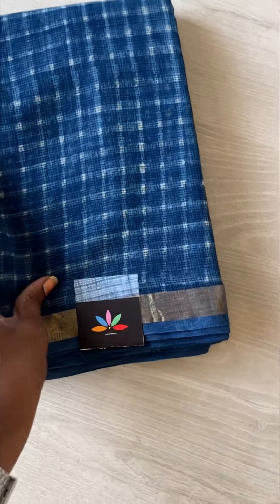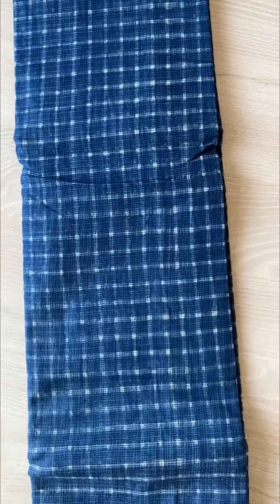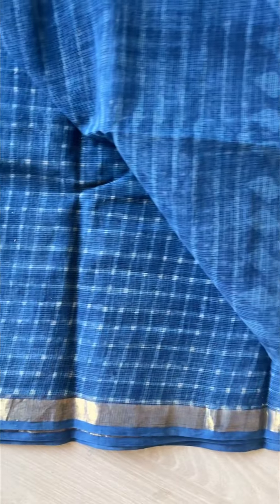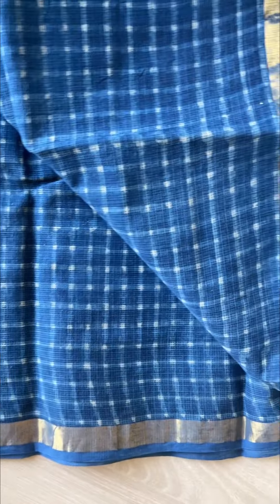The next one we have multiples of — we have restocked it multiple times because many people loved it. The entire saree has a self-design, and the blouse is a plain blouse, so it is a very simple and elegant saree.